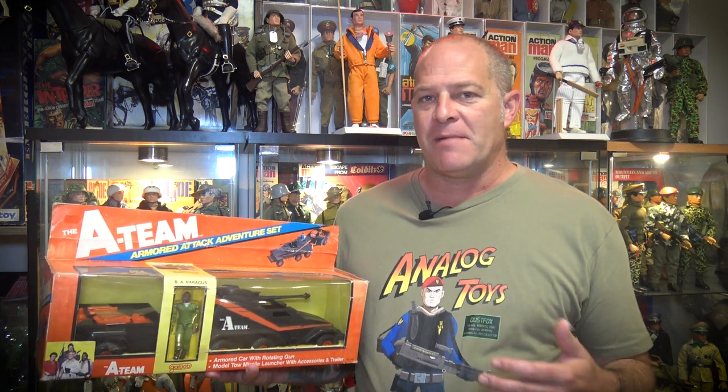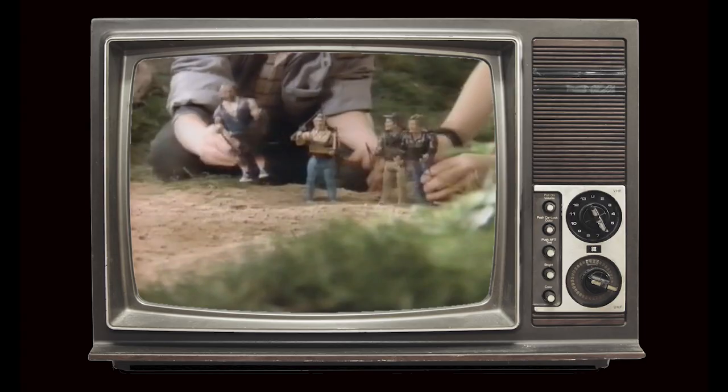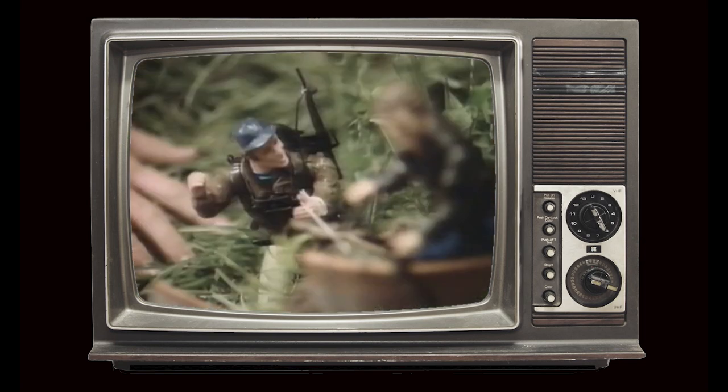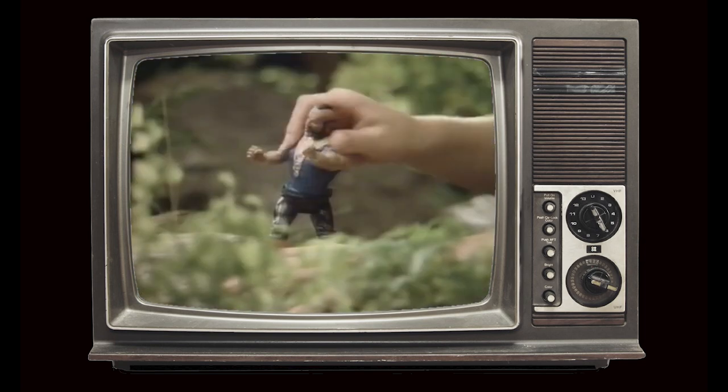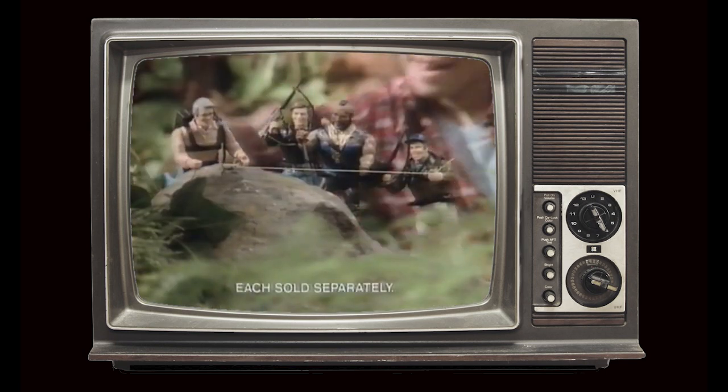You had Mr. T in like a 12-inch scale, then you had a series of smaller six-inch scaled figures. These were the better figures in my opinion — a lot better than the three-and-three-quarter inch O-ring style figures.